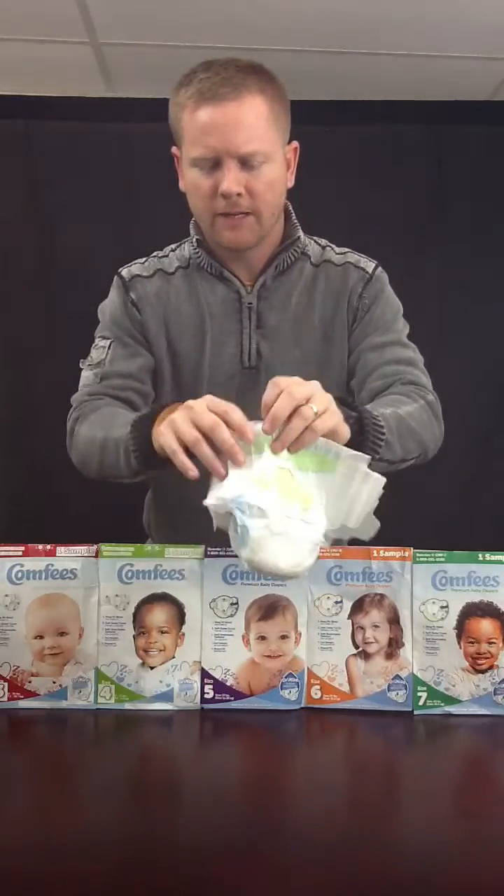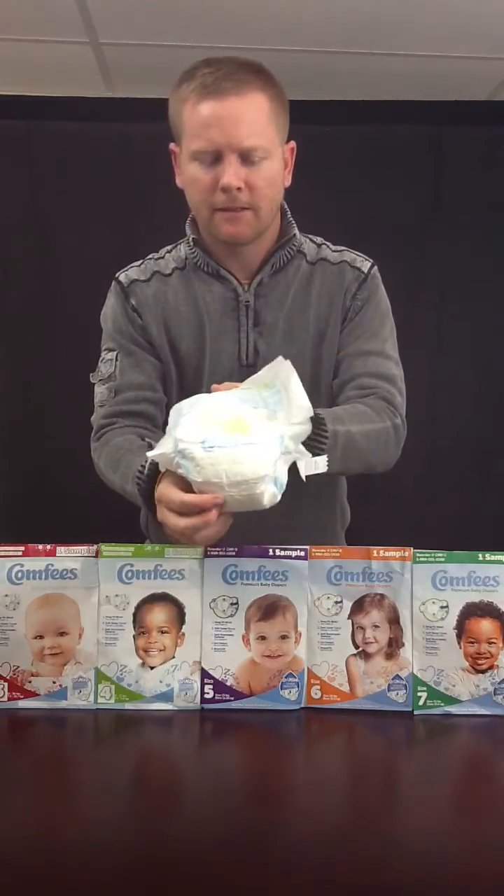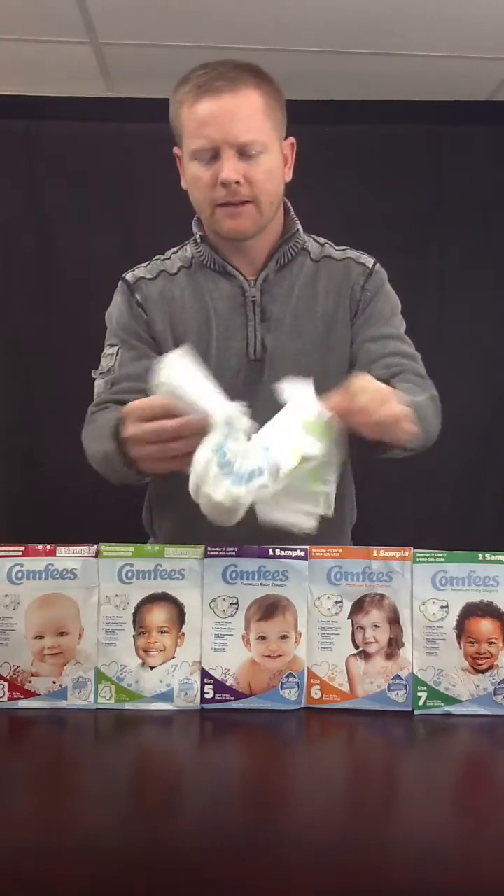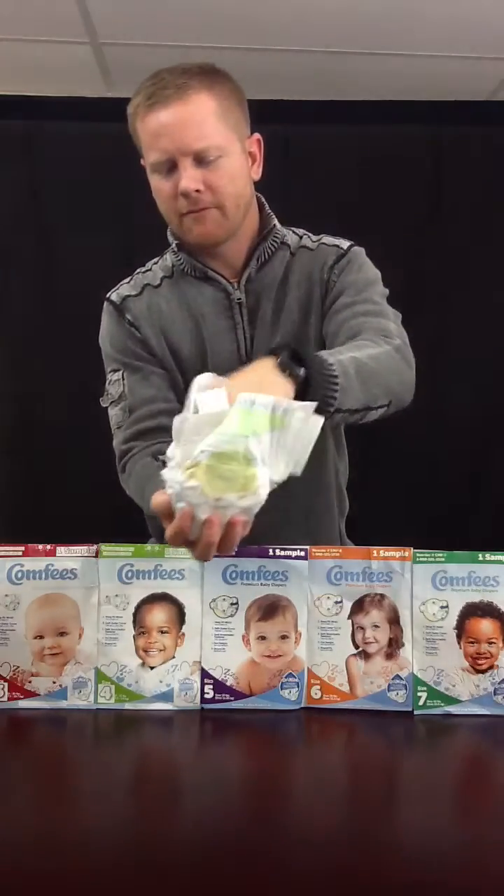They also all have a very fun design — little animal shapes and things like that on the front and the back. And they have a very rounded shape fit.